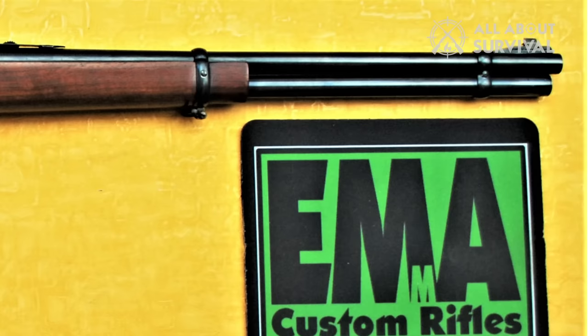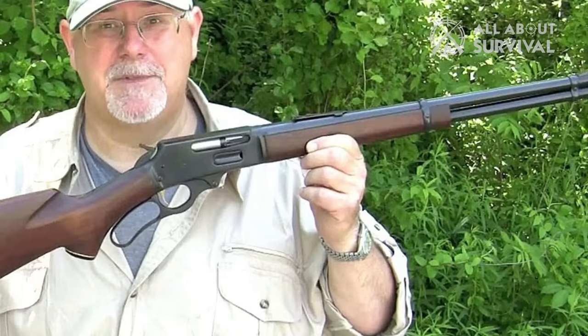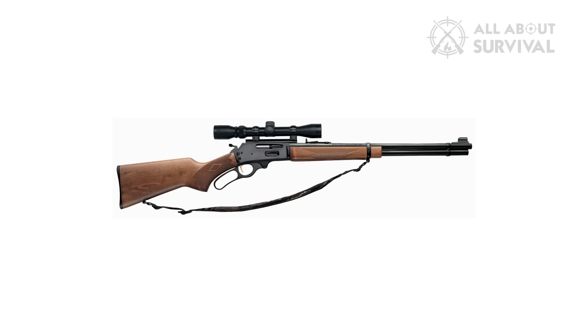The 20-inch barrel gives exceptional accuracy due to Marlin's 12-groove micro-groove rifling. All three models include a six-shot magazine, and a standout option is the Model 336SS, which is predominantly built with stainless steel for harsh weather conditions. The two other models are also well worth looking at.